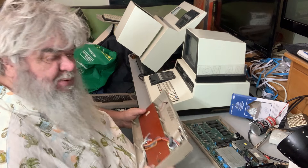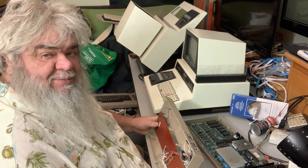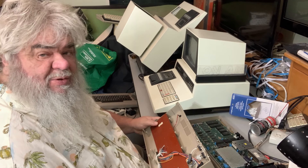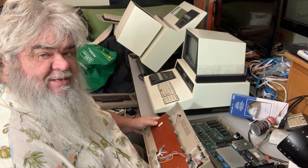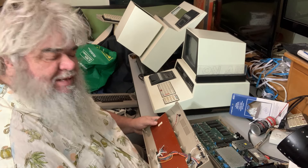I'll probably see them at the World of Commodore. What's the World of Commodore? It's a show coming up November 30th and December 1st at the Admiral Inn. Go to tpug.ca for all the information.